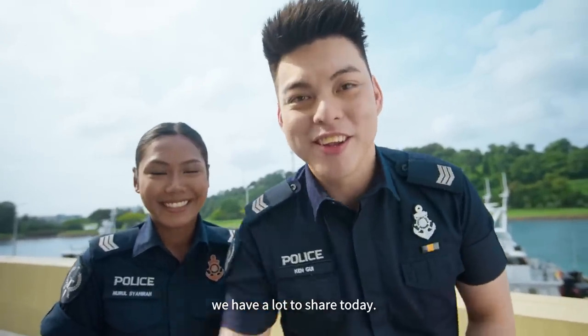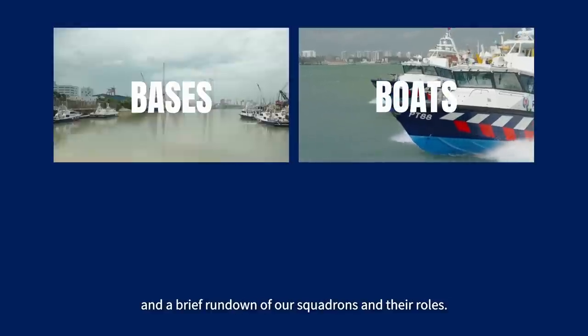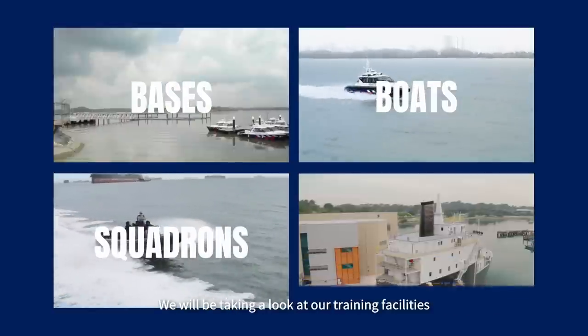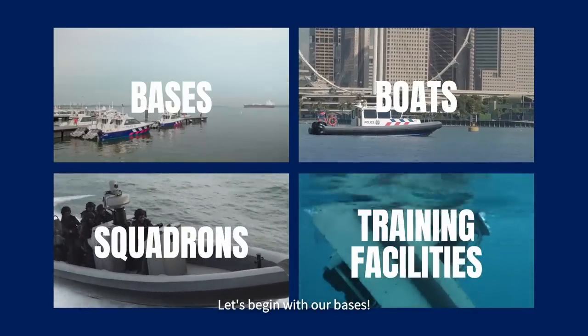We have a lot to share today. There's going to be a neat showcase of our bases and boats, and a brief rundown of our squadrons and their roles. We'll be taking a look at our training facilities, and even get to meet and hear from our colleagues. Let's begin with our bases.